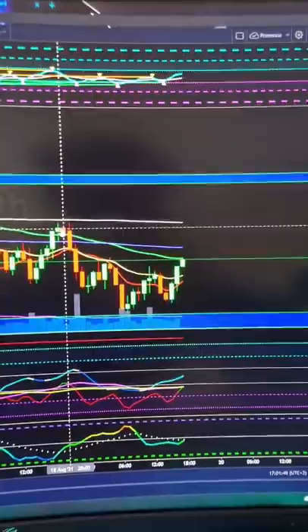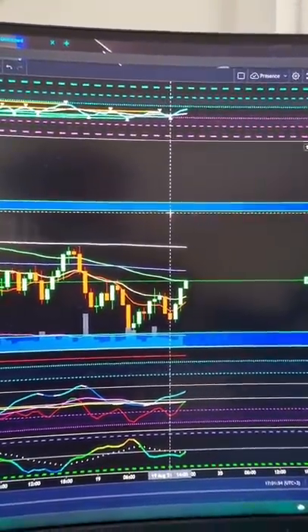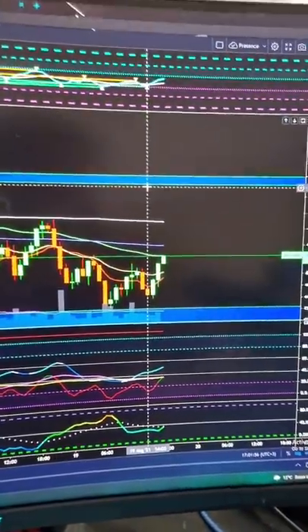If Bitcoin does take out $46,000 to the upside, I would be looking for targets to emerge back up to about $47,000 and the sideways to continue for a little bit before potential further continuation.